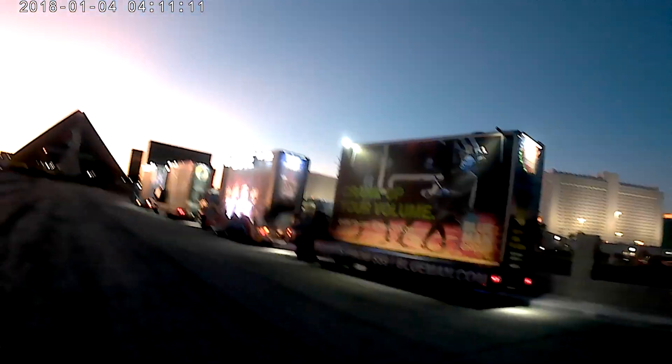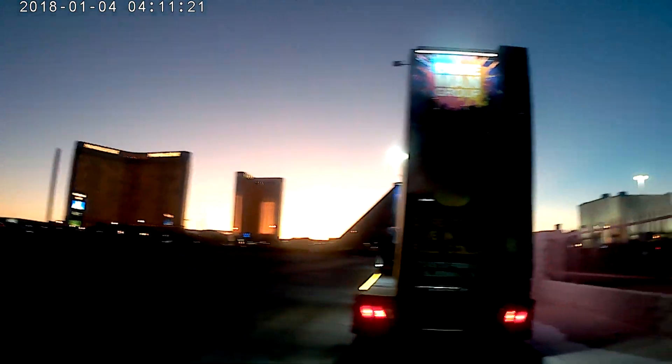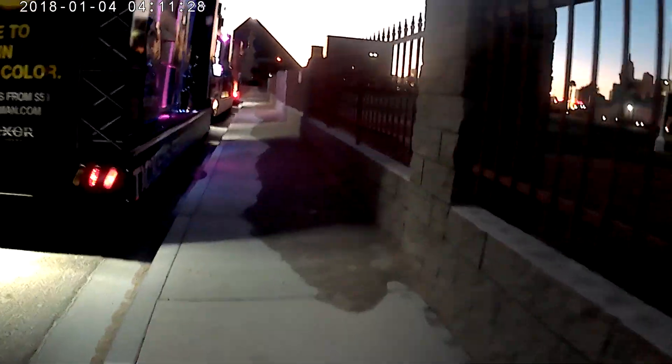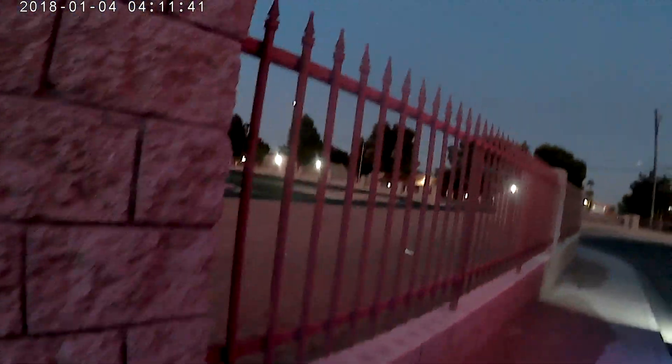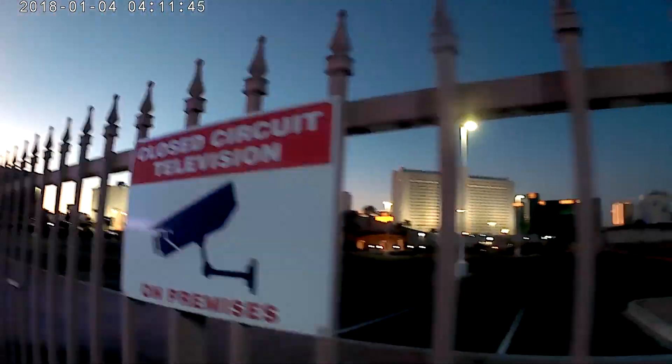We're going to take a look at this wall, because if he was able to shoot from way over there, I think we might have a bullet strike in this wall. So we're going to walk up this way a little bit. I don't see anything. There's the church — by the way, the church says they've got cameras. I'd like to see that footage.